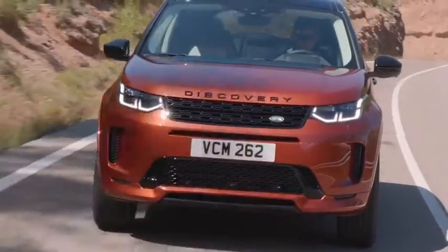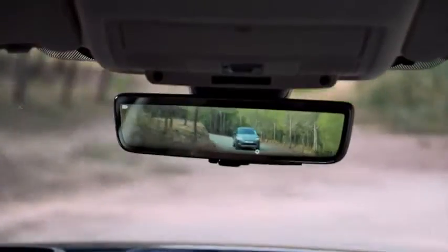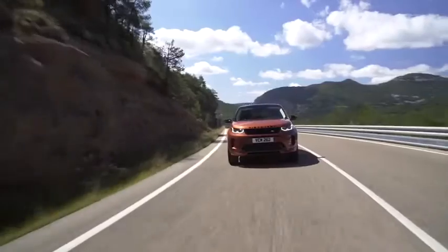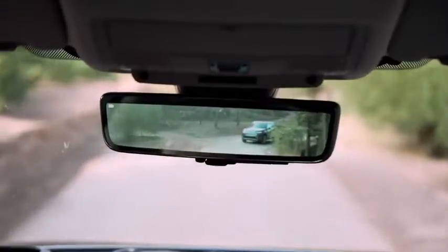A new feature of the Discovery Sport is called ClearSight Smart Mirror, already known from the new Evoque. It's a camera-based rear view mirror — the camera is mounted on top of the roof inside the antenna — and provides a live picture in your rear view mirror. You can choose between the standard mirror or this live picture. The system offers a wider viewing angle, and if the rear seats are occupied or the car is fully loaded, you can still see clearly to the rear.